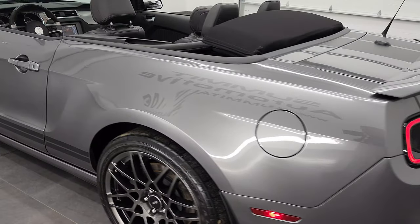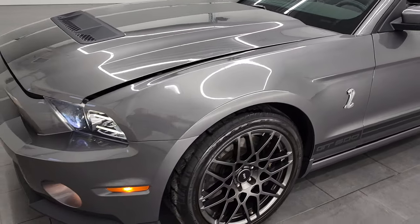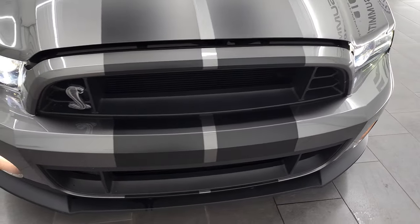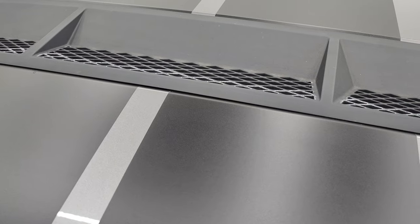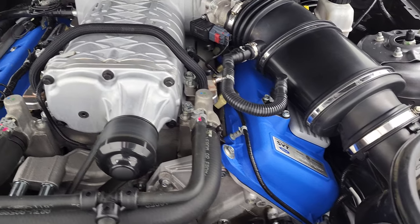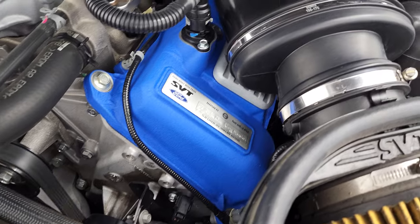We'll take a look under the hood. I would personally like to thank you for checking out the video today. And hopefully from this HD video you will have been able to verify the quality, condition, cleanliness, and options of this car. There are those HID headlamps — they are really bright. Factory fog lights are working good as well. Under the hood, we have the 5.8 liter supercharged V8 engine. Engine bay is very clean. You get the powder-coated heads on there.